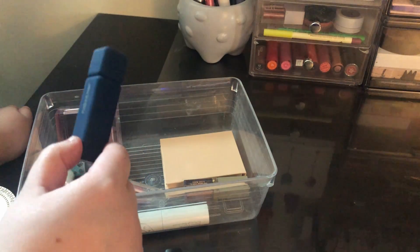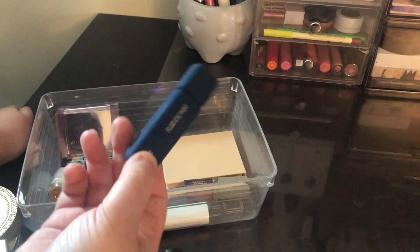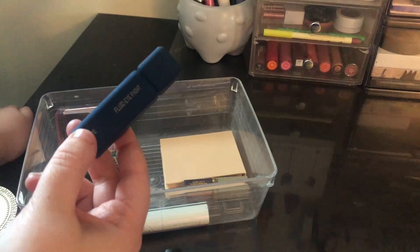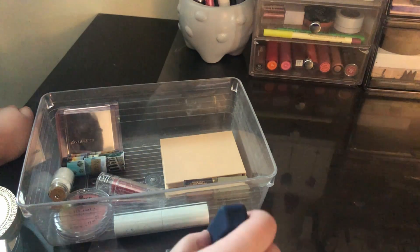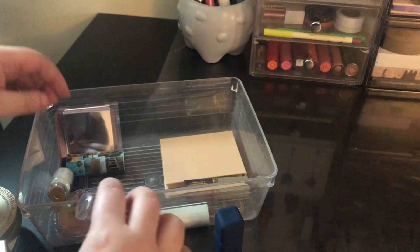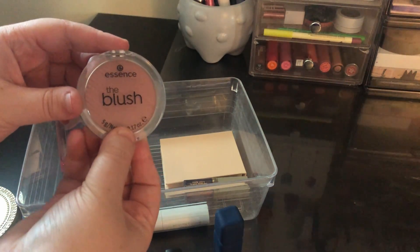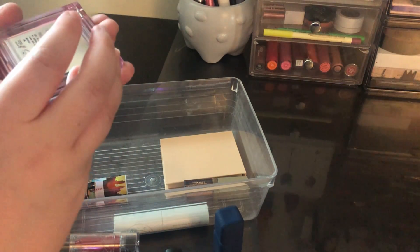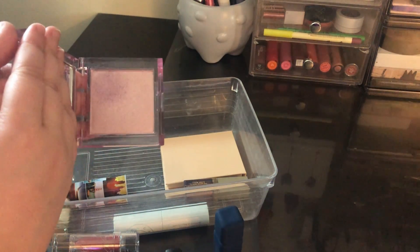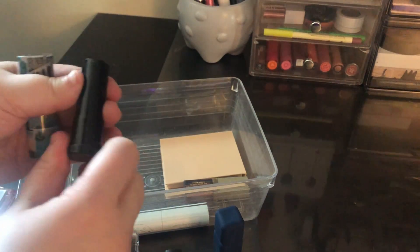The About Face product is a matte formula and you have to work with it quickly because it dried down a little too fast for me. Next I used the Elf lipstick in Taffy, the Essence blush in Be Fitting, the About Face highlighter in Smother, and the Urban Decay lipstick in 66 — loved it.